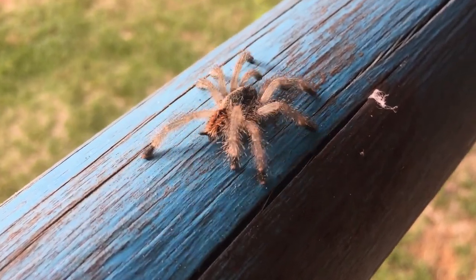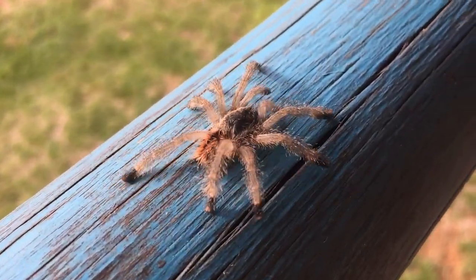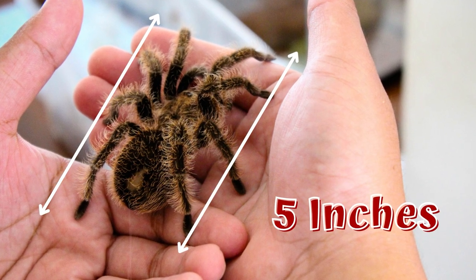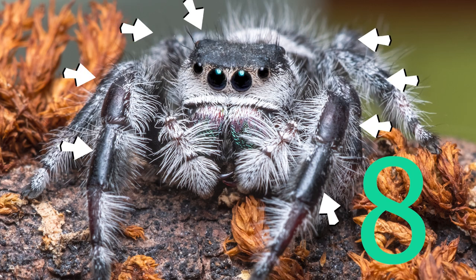A tarantula is a hairy spider that is part of the arachnid family. Tarantulas are found all over the world and can grow up to 5 inches long. They have 8 eyes and 8 legs.